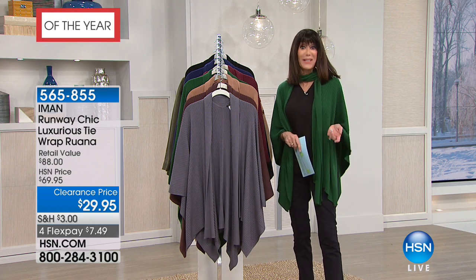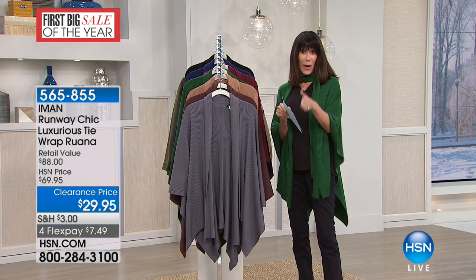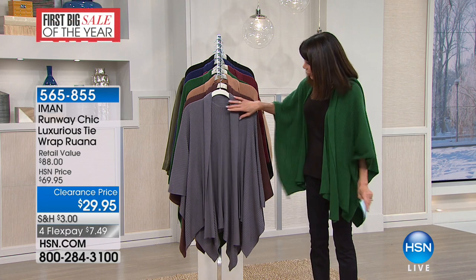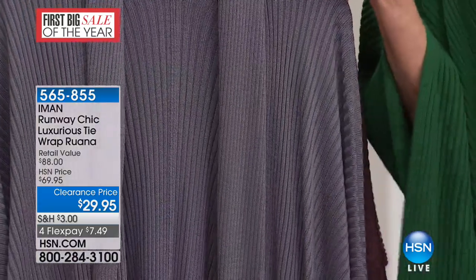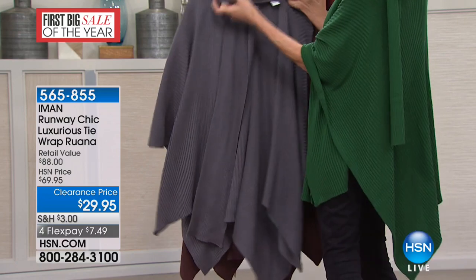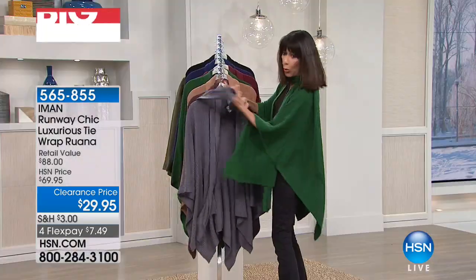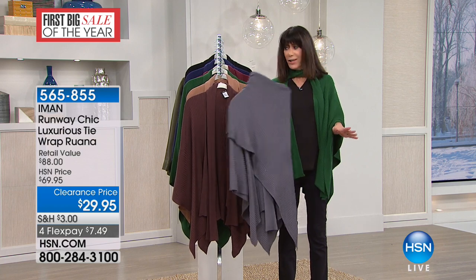The sizing is very forgiving — another reason it's such a great gift idea. Extra small/small is one size, medium/large is another, extra large/1X is another, and 2X/3X is another. It runs about 29 inches in overall length. It has beautiful ribbed detailing — a ribbed sweater knit — and it's all hand washable. You get a great shawl collar. You can toss it over one side, keep it all open in the front, or toss the whole bottom of the Ruana to the front.